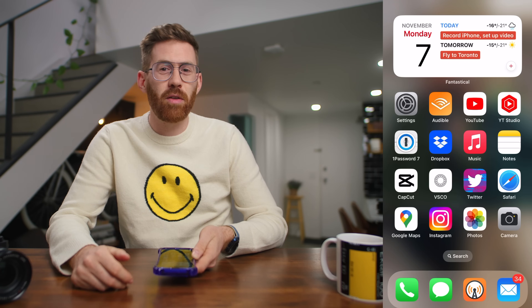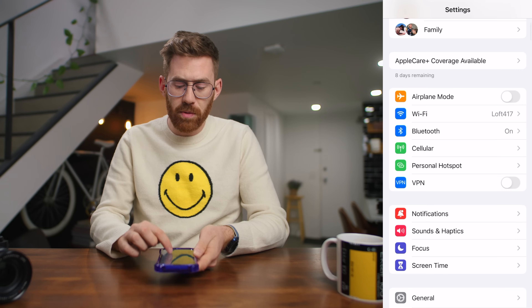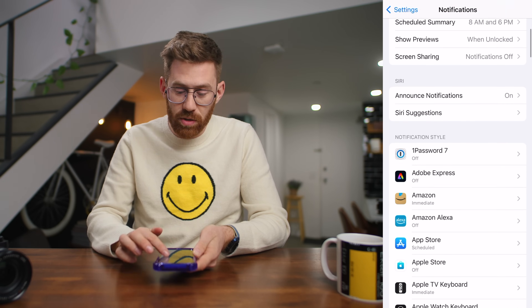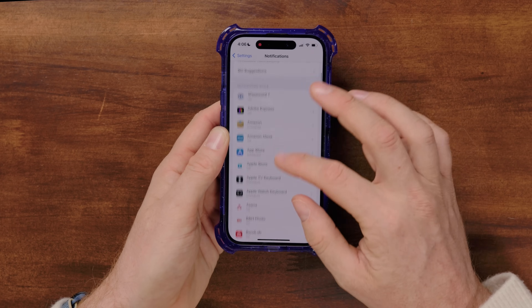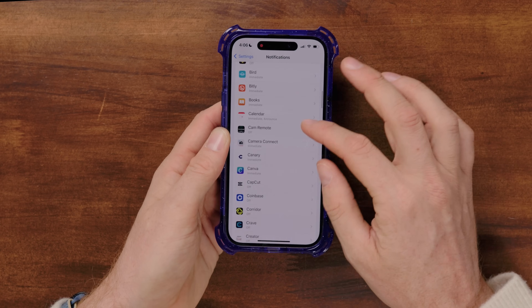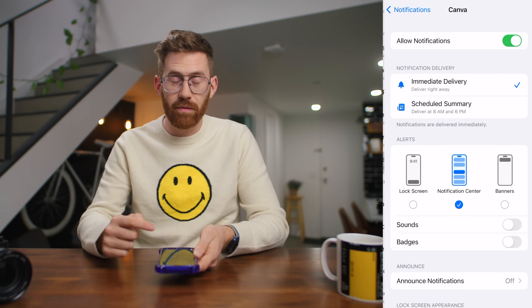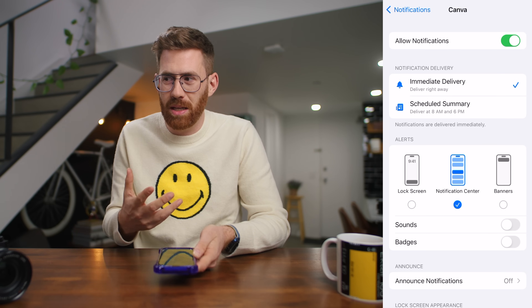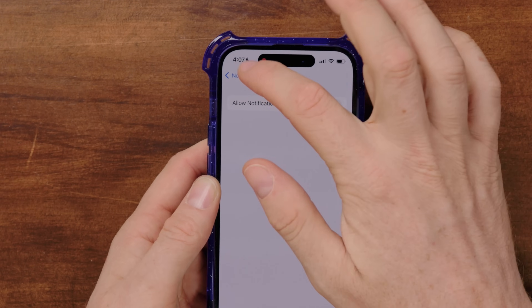I recommend turning off as many notifications as possible. Each time you install an app it usually asks if you want to enable notifications — I say no most of the time unless I know exactly what I want to see. In notification settings you can see what's on and turn things off. For example, Canva is an app I use all the time, but I don't need it to notify me about anything — I'll launch the app when I want to use it, so I'm going to turn it off.